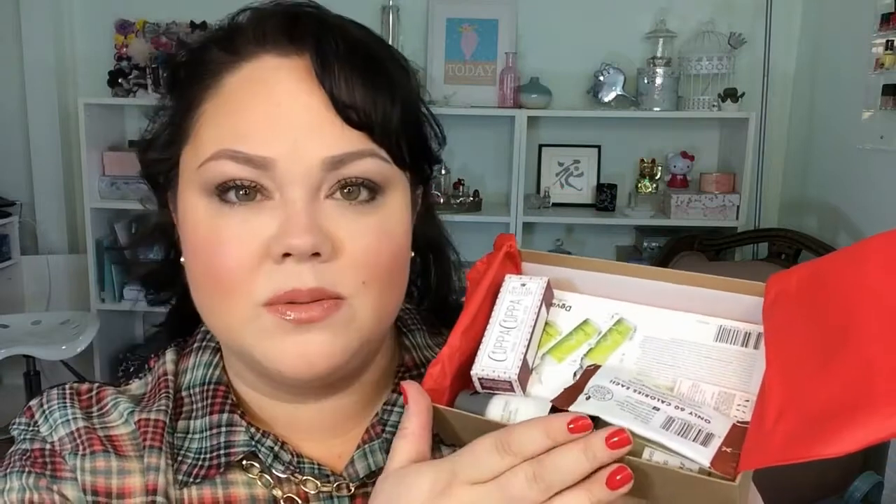Birchbox is sample sizes and deluxe sizes, and every now and then maybe one full size. And BoxyCharm is almost all full sizes. So here is my Birchbox, back to the standard old box again. And here is the inside — looks really full.